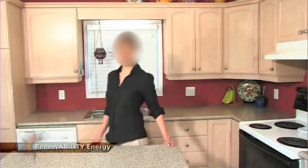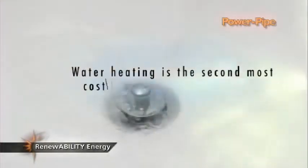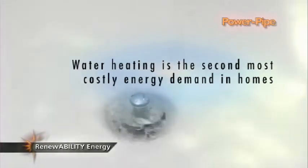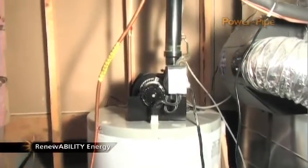If you're like most people, your energy costs are high and just keep going up. The Canadian government reports that water heating is the second most costly energy demand in homes, exceeded only by space heating. Water heating accounts for 20-30% of total household energy consumption.